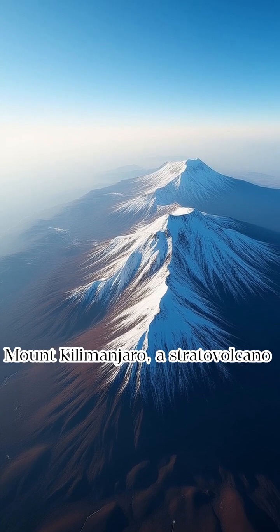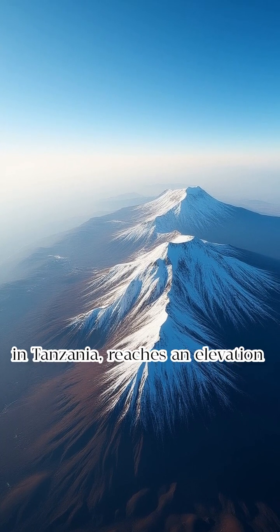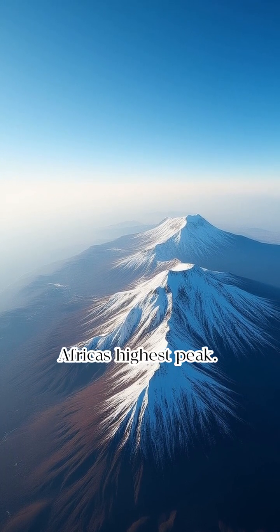Mount Kilimanjaro, a stratovolcano in Tanzania, reaches an elevation of 5,895 meters, making it Africa's highest peak.